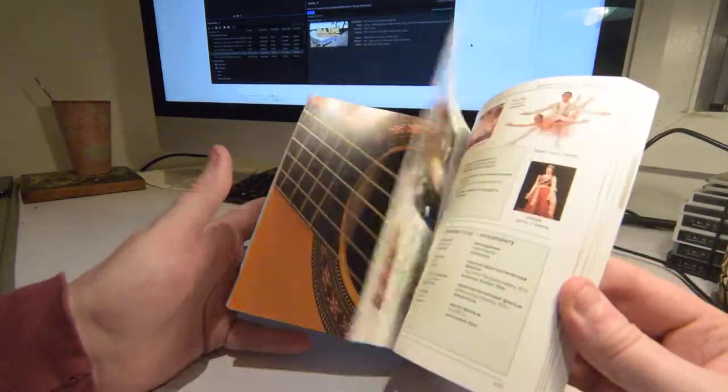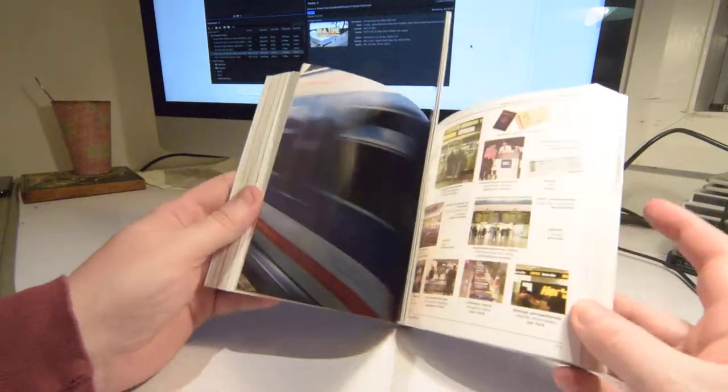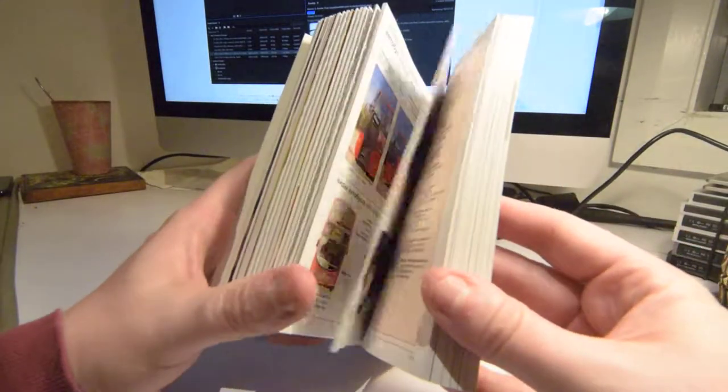Children start off learning with picture books, and so if you're learning another language, one great way I've found is to pick up one of these, or get a children's book. But it'll only have simple things, so if you get one of these, it's so easy.